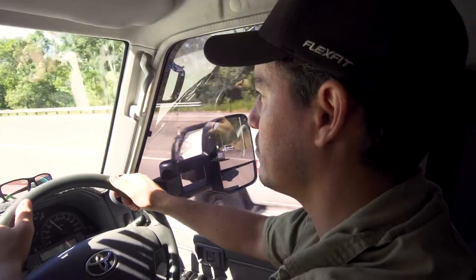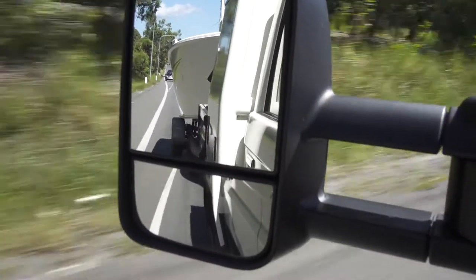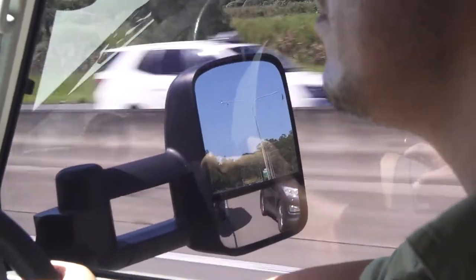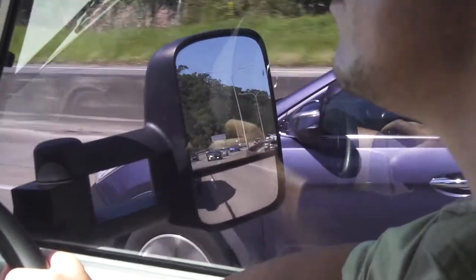When I'm towing the boat with the 79, I really need a good quality set of mirrors — just like these towing mirrors from Clearview. The large mirror is flat, so it gives you the vision directly down the sides of what you're towing. The smaller mirrors underneath get rid of any blind spots, so I can always change lanes safely.